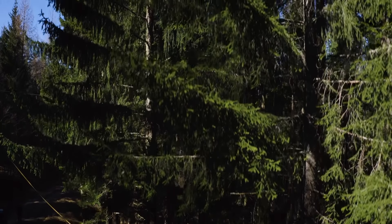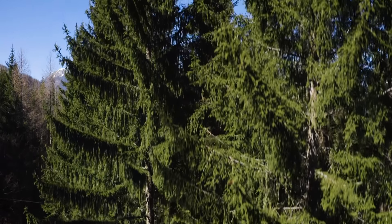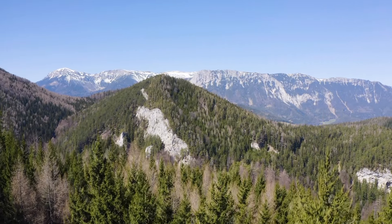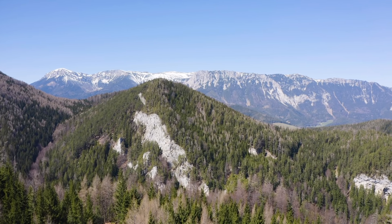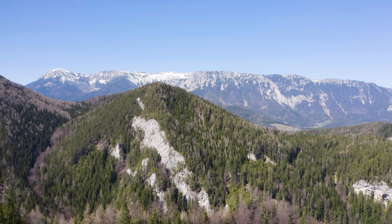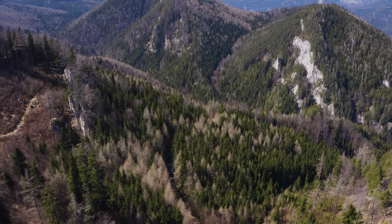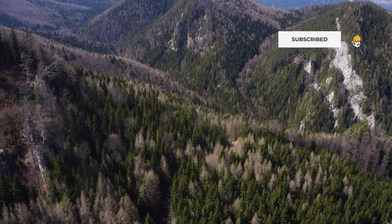I think we can agree that Hari's words speak for themselves. Harvesting timber in the mountains — tough work for tough guys. Fascinating machinery against a stunning backdrop. If you enjoyed watching this video, give us a like. With these spectacular images, we're now leaving the Semmering region. Subscribe to our YouTube channel if you don't want to miss another video.